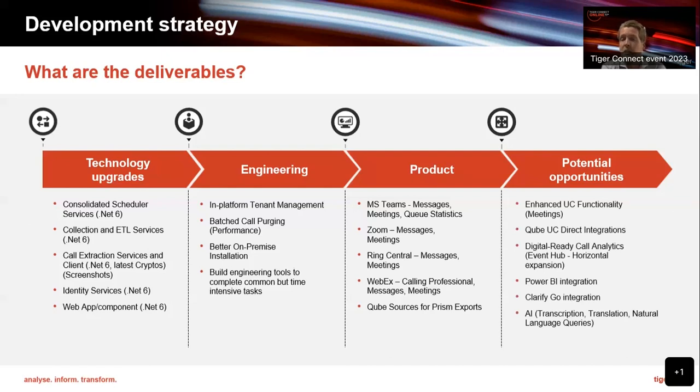For potential opportunities: enhanced UC functionality, digital-ready call analytics, and expanding into slightly different deployment products. For those who have Power BI in their business, we could feed other data analytics platforms — data lakes — we just need conversations about what data is available. We also have more cube work to do, and ClarifyGo integration — we feel that customers who want both Prism and ClarifyGo could get a single interface. We could also link information about triggers — people joining and leaving sessions, cameras turning on and off — warehouse that data and add further context to the information we already have.